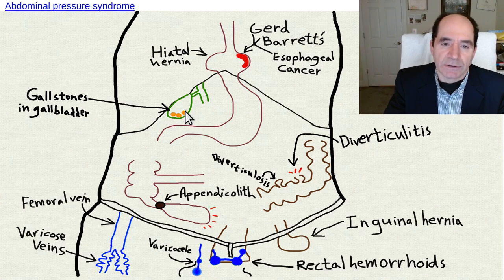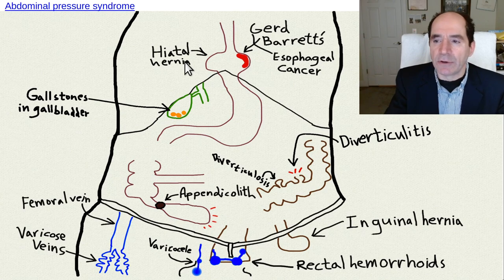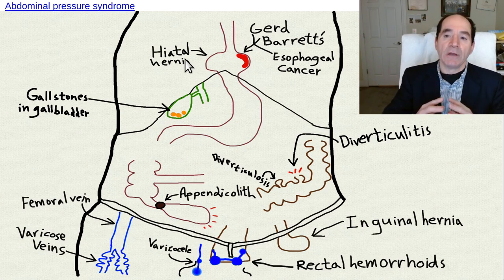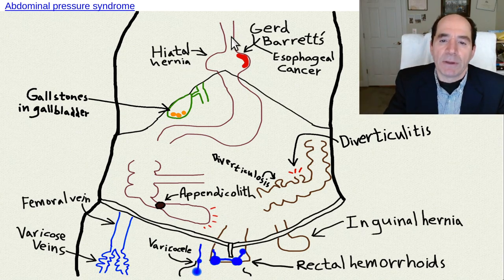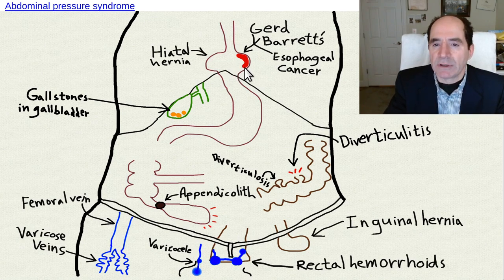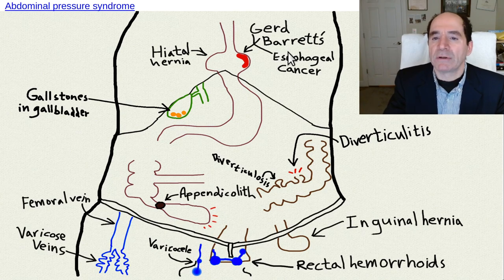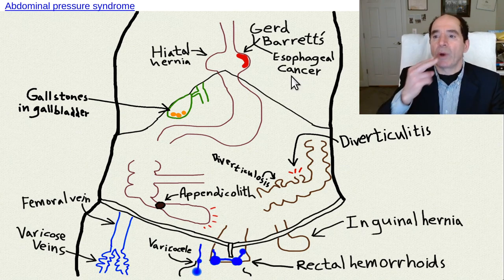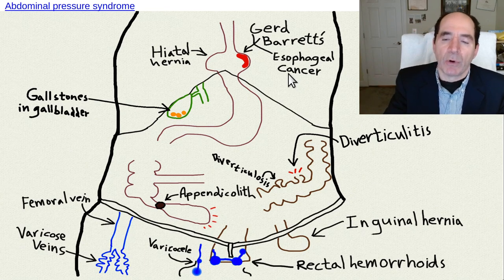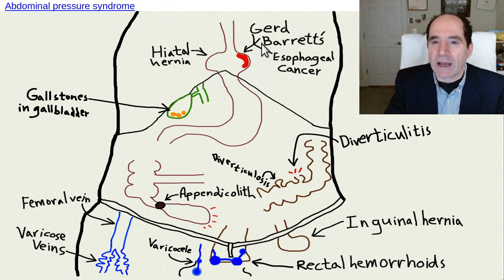High-fat diets also cause cholesterol stones in the gallbladder. The back pressure causes the upper part of the stomach to pop into the chest - called hiatal hernia. They're usually small, associated with gastroesophageal reflux and heartburn-like symptoms, but sometimes almost the entire stomach is in the chest - an intrathoracic stomach. The chronic inflammation from gastric acidity above the diaphragm can induce a change in the epithelial lining called Barrett's esophagus. That inflammation leads to adenocarcinoma of the esophagus - nowadays we see more adenocarcinomas from chronic gastroesophageal reflux disease, or GERD.